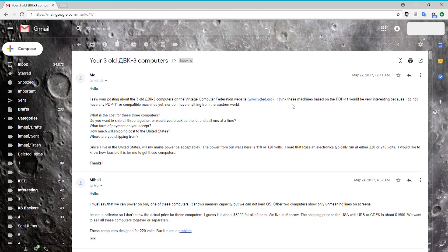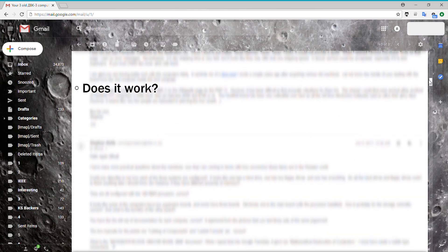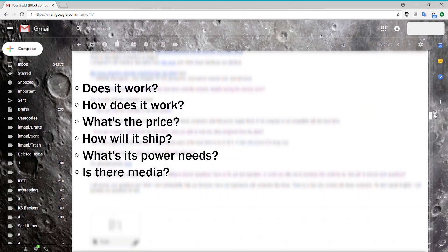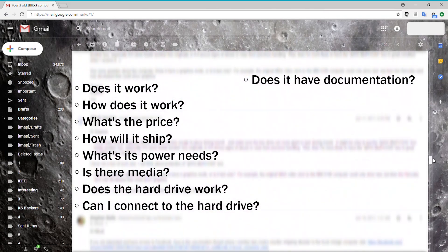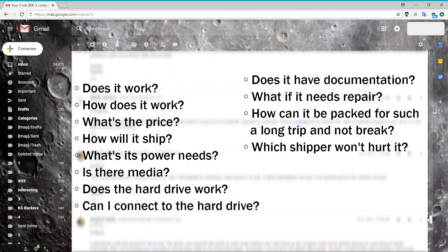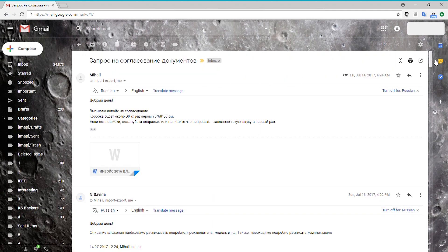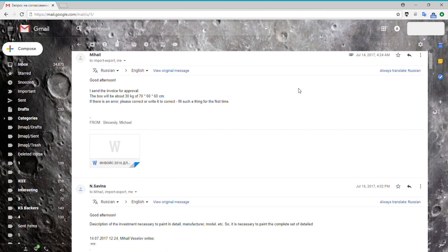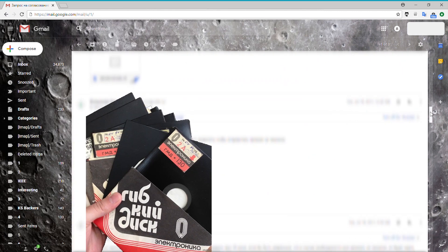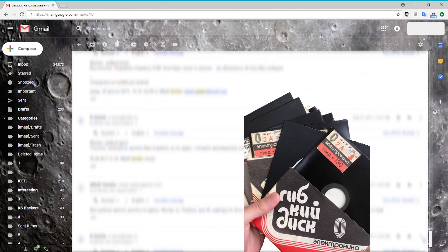And quite the dialogue it was. We exchanged emails for about two months while I was seeking various details and asking tons of questions like: does it work? How does it work? How much does it cost? What will it take to ship it here? What kind of power does it take? What kind of media will it come with? Does the hard drive work? How do I interface with the hard drive? Does it have documentation? What do I do if it needs to be fixed? How can it be packed for such a long trip and not break? Which shipper will be the gentlest on it? And can we get shipping insurance? After a two-week vacation, we went back at it over Facebook Messenger and email exchanges with the shipping company for a couple more weeks to continue discussing some final details, like shipping media for it. And with all the questions being answered, I had to make an executive decision. With all these answers revealing various levels of risk and uncertainty, I had to decide if it was worth it.